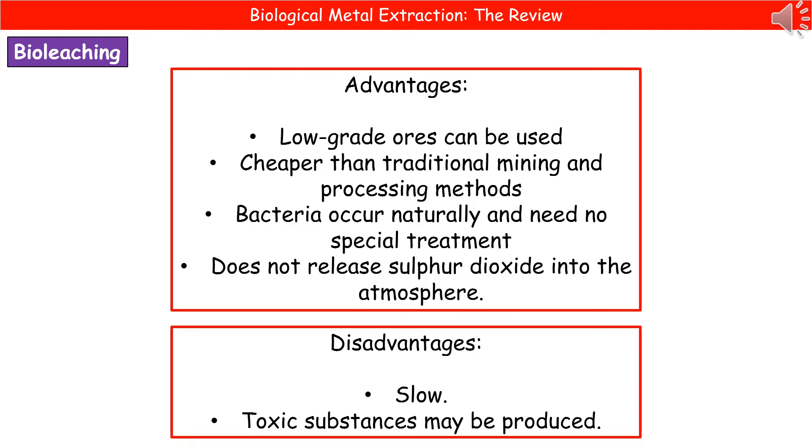There are also some disadvantages to bioleaching. First, it's slow — we're relying on bacteria, which are not known for being speedy organisms. We may also produce some toxic substances, which is bad news for the environment.